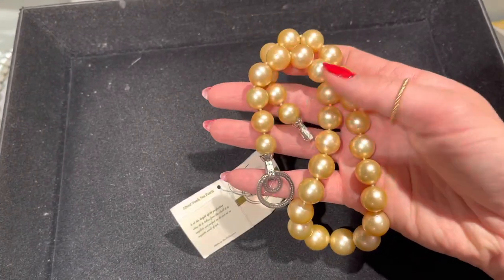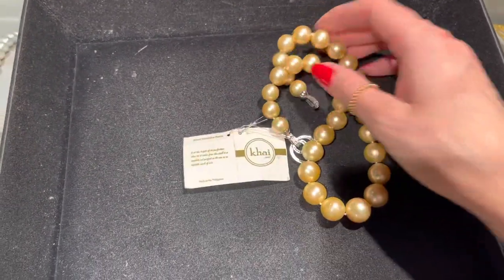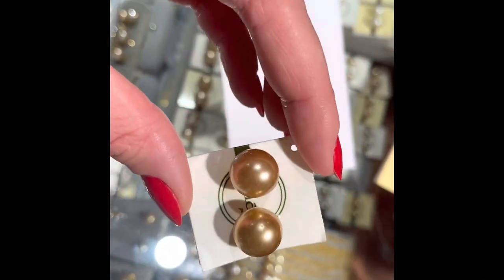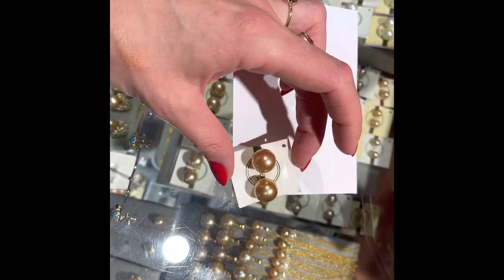Unfortunately I didn't have the budget or the plan to buy. So let's go check something cheaper. Pearl Starts is always a great choice.